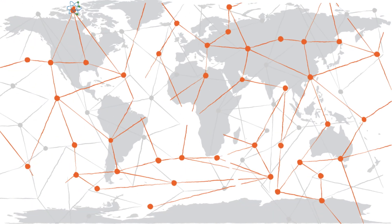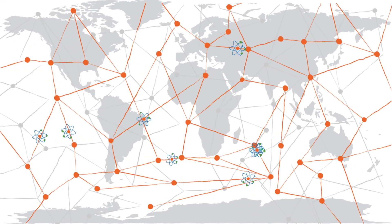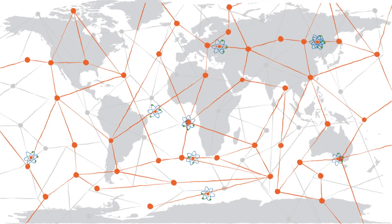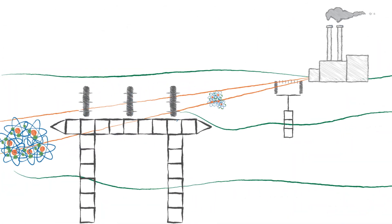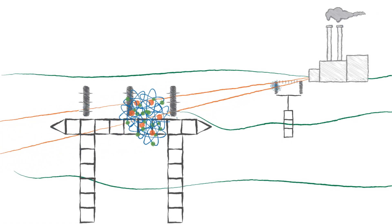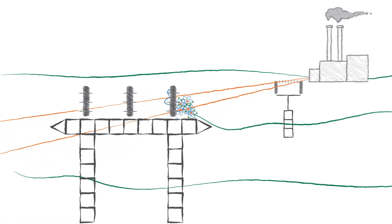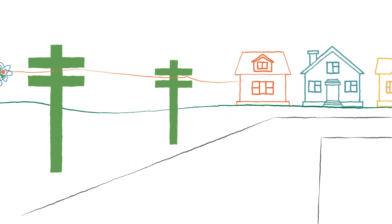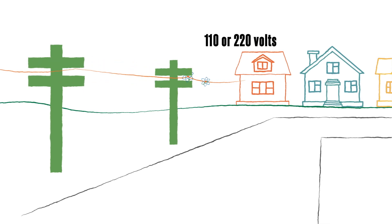Now that the voltage has been boosted, high voltage lines carry it to substations on the power grid. The grid is the network of substations located around your nation. Since that high voltage is quite shocking, transformers at each substation are needed to bring the voltage back down to a level that can be used by big customers, like factories and shopping malls. Power lines above ground and below then distribute the electricity to smaller, local transformers that further reduce the voltage to 110 or 220 volts.